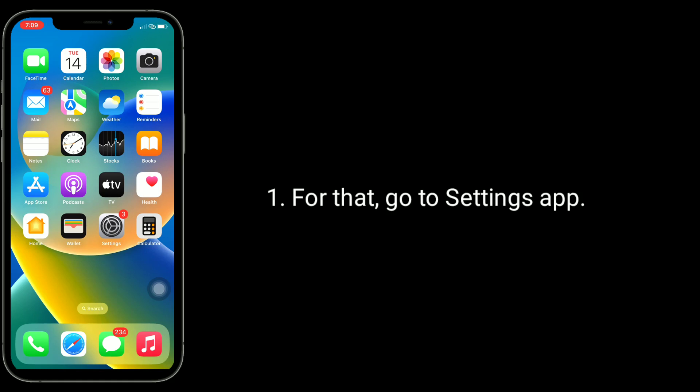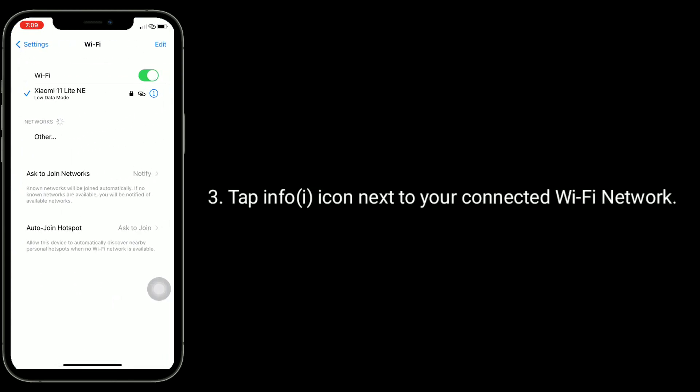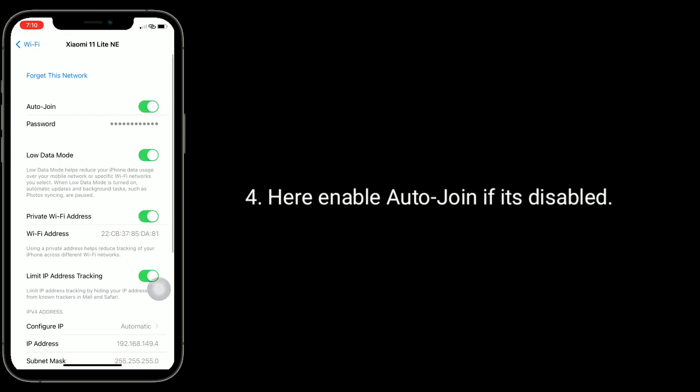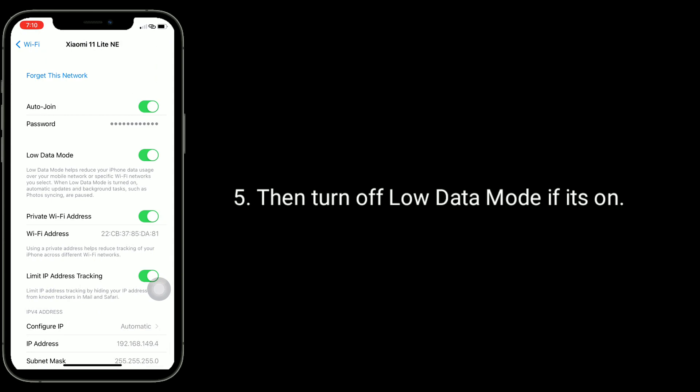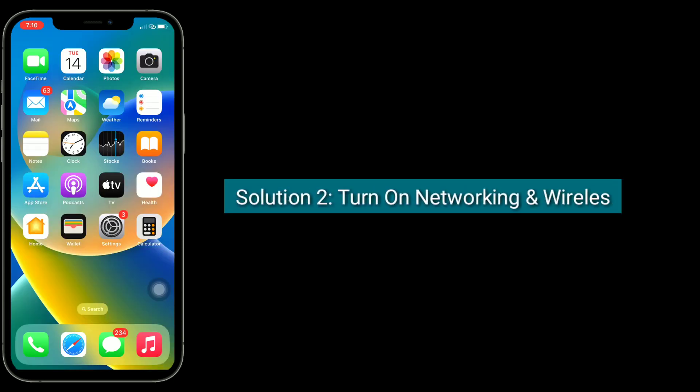To enable Auto Join, go to the Settings app, tap on Wi-Fi, then tap the info icon next to the connected Wi-Fi network. Enable Auto Join if it's disabled, then turn off Low Data Mode if it's on.